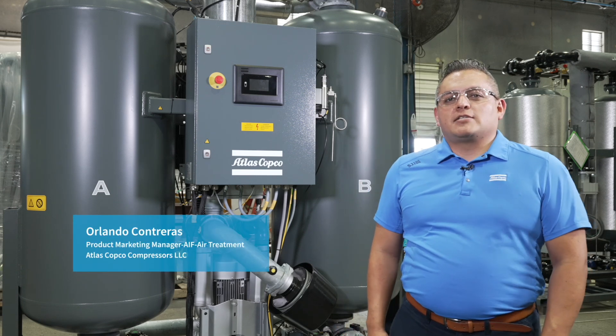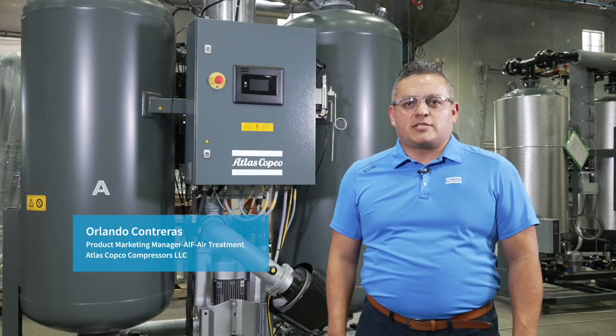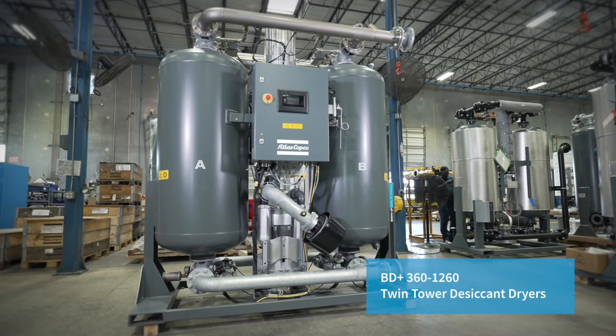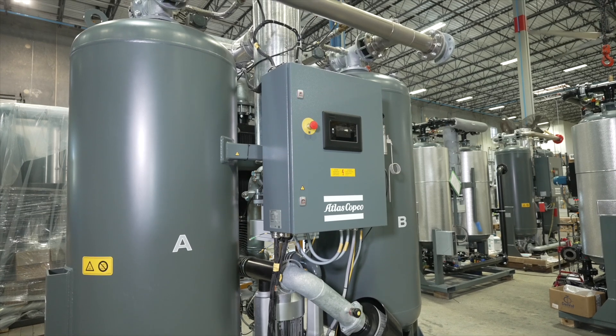Hi, I'm Orlando Contreras, and I'm the air treatment product marketing manager for oil-free air here in the US. Today, I would like to talk to you about the latest generation of Atlas Copco dryers. Introducing the BD Plus 360 to 1260 Twin Tower Desiccant Dryers, your solution to premium quality dry air.